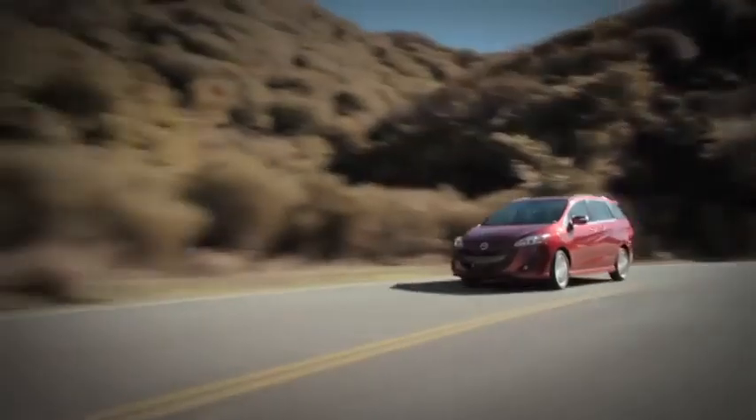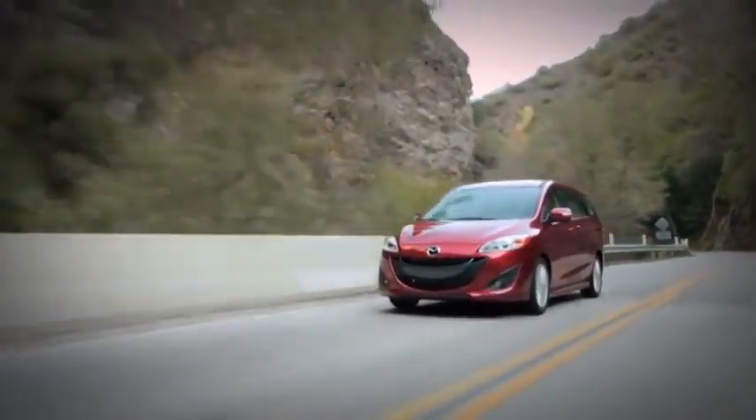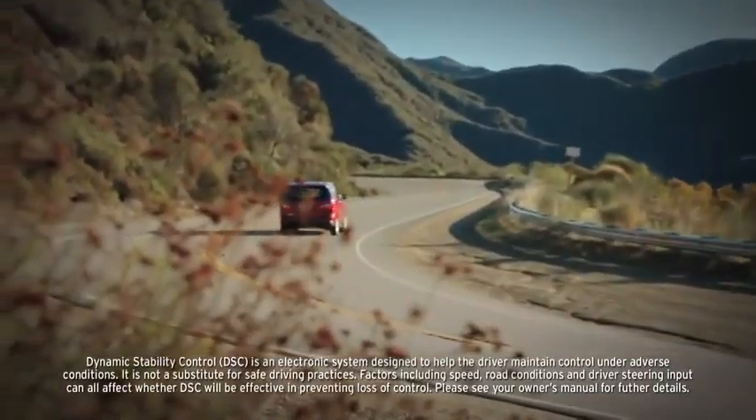Close to the road, advanced features also help to keep you safe, such as a tire pressure monitoring system that alerts you before your tires get too low on air, and a dynamic stability control system that works behind the scenes to help keep the Mazda 5 headed in the direction you want to go.